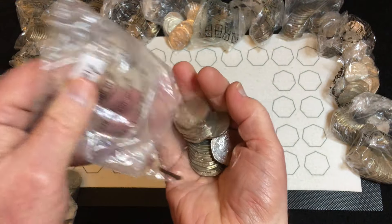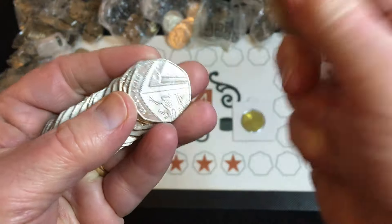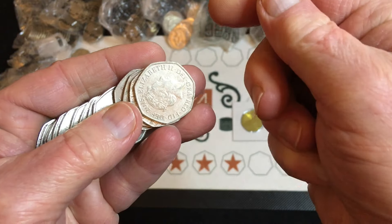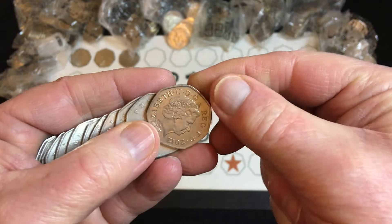If they just keep bringing out coins you can only buy, it's going to put a lot of people off. This one's got ten pound in it, hopefully it has.